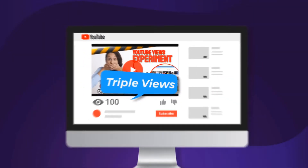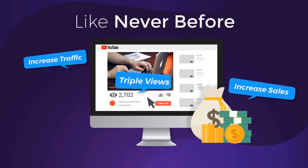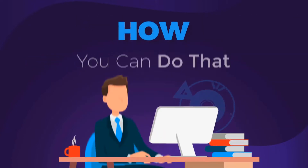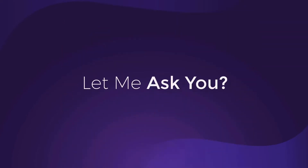How would you like to triple your video views, increase traffic, and sales like never before? In the next minutes, I will show you how you can do that with only three clicks. But before that, let me ask you this.